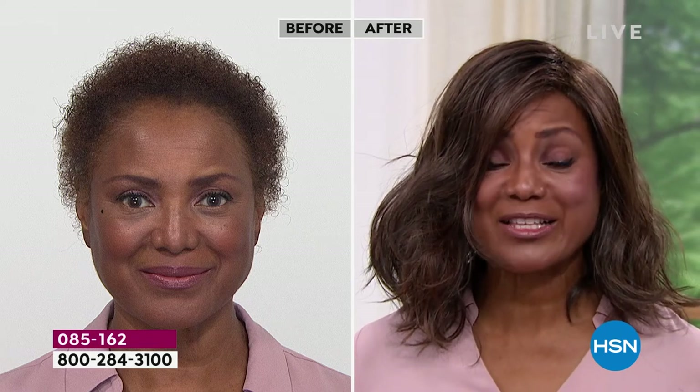My husband saw me in the rain and said, 'Oh my gosh, you look so beautiful — your hair stays in place.' I never told him it was a wig. He didn't even know until after six months of dating that it was a wig. But that's what I love about Gabor — people can't tell it's not your real hair because it looks so real. Even in the weather, you don't have to worry that your hair is going to get messed up. It got wet and I was still looking good.